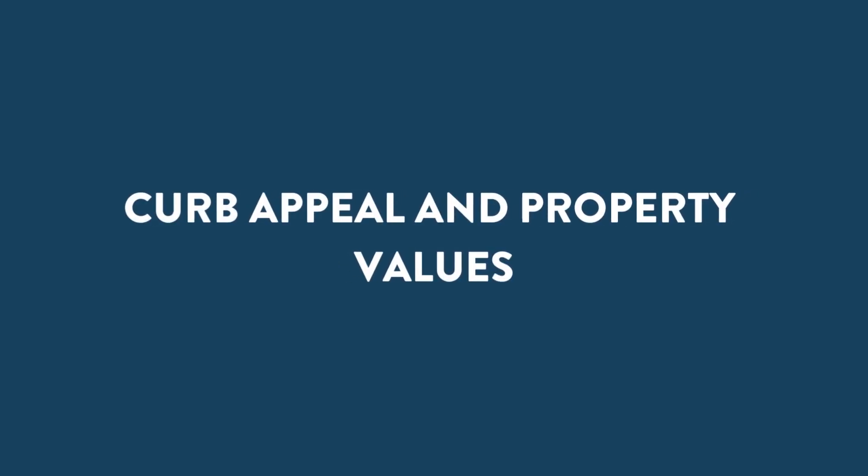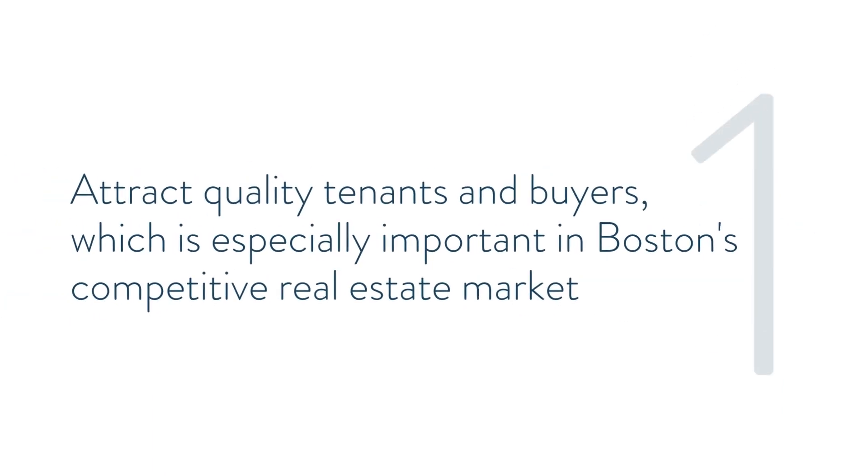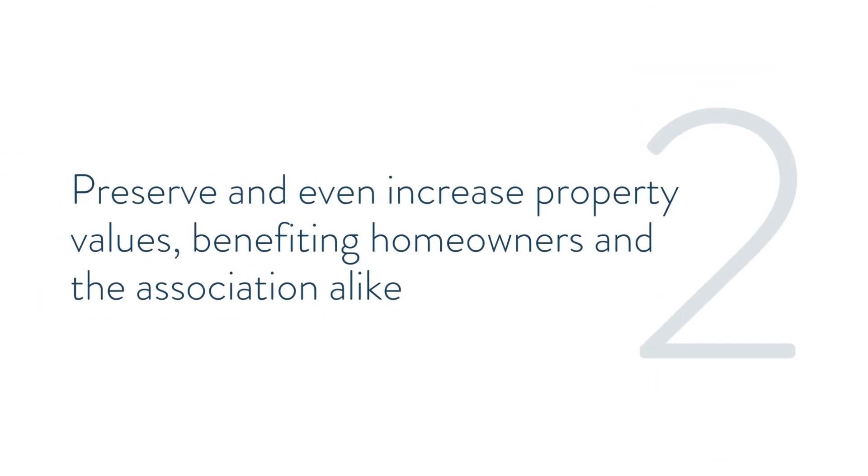Curb Appeal and Property Values. First and foremost, a well-maintained community is visually appealing and fosters a sense of pride among residents. A well-kept neighborhood can attract tenants and buyers, which is especially important in Boston's competitive real estate market, and can preserve and even increase property values, benefiting homeowners and the association alike.